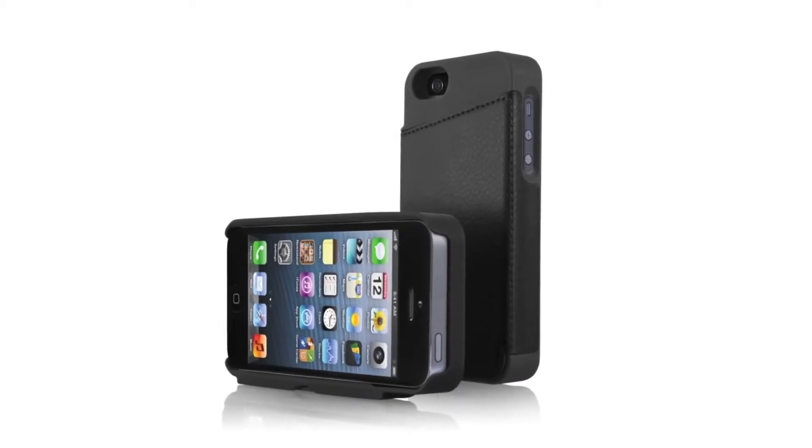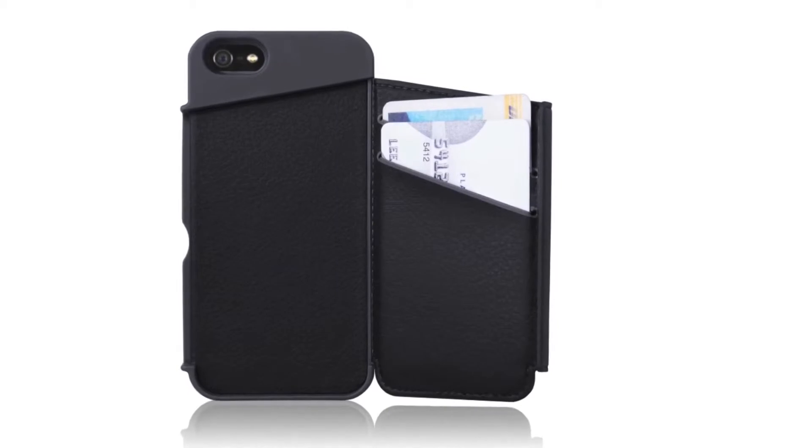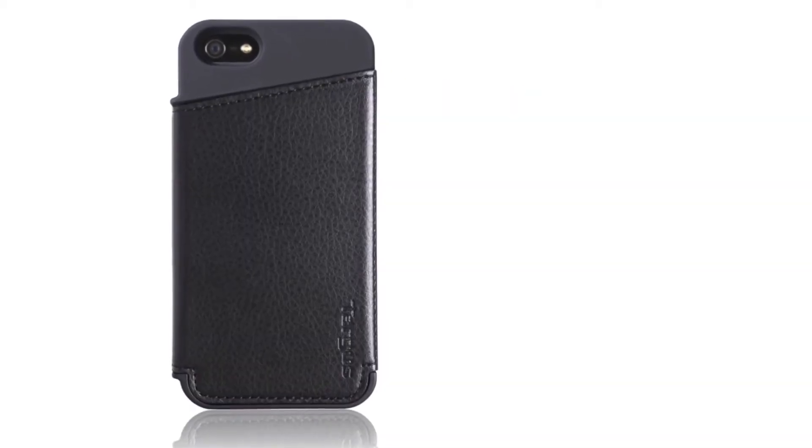Fashion meets technology in the Targus wallet. An iPhone case with dedicated pockets for your ID and a credit card. A secure closure keeps the wallet shut, leaving your important belongings concealed.